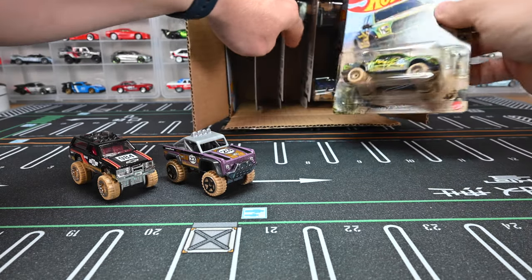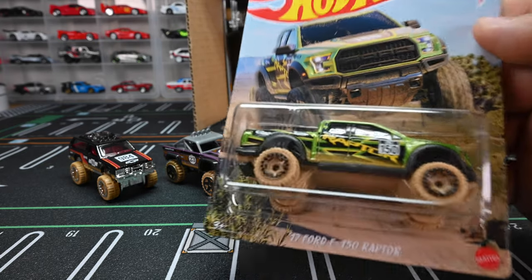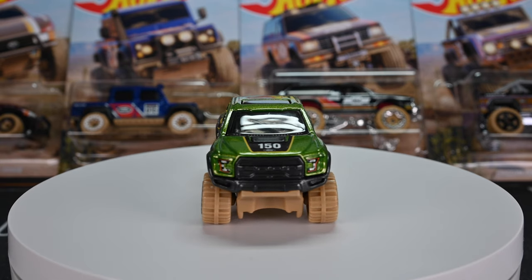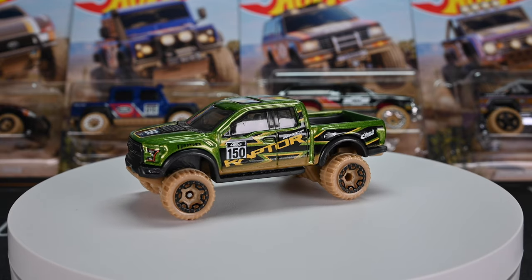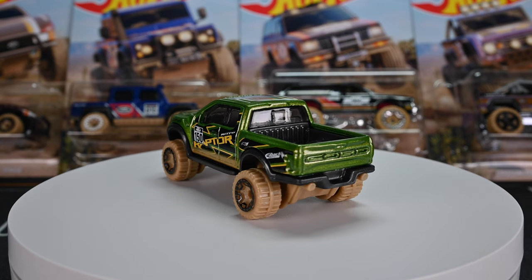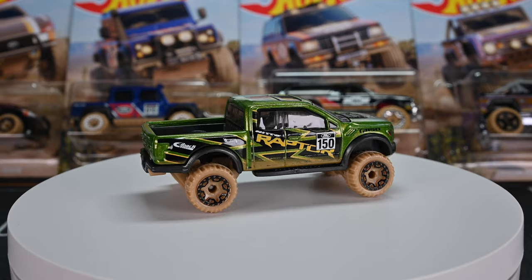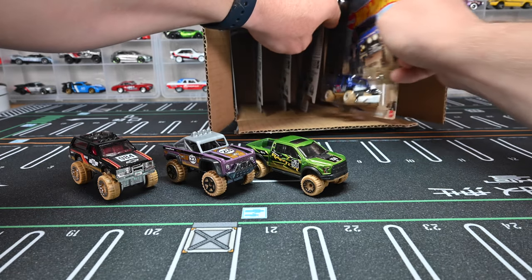Moving on to the 2017 Ford F-150 Raptor — this thing looks sweet. Looks like a pre-runner and I'm definitely digging it. I love that green they put on there. It has clear window tint, a sunroof, headlights, and nice details with 'Ford' on the front grille and also on the tailgate. It's got a third window on the rear back window and really cool graphics on the side. Just love this F-150 Raptor pre-runner — it looks really nice.